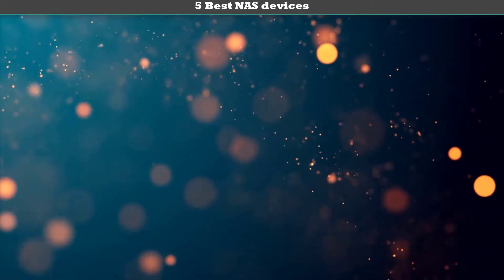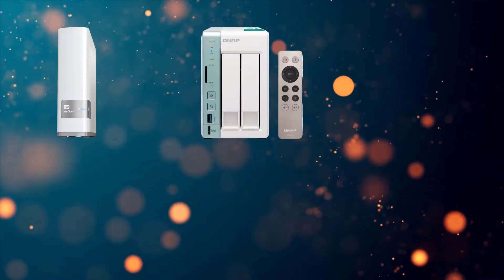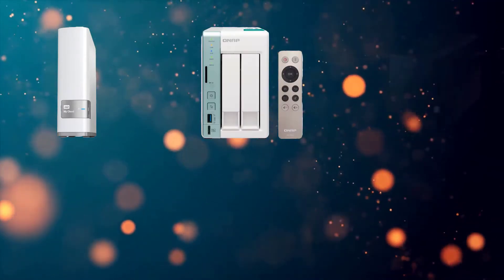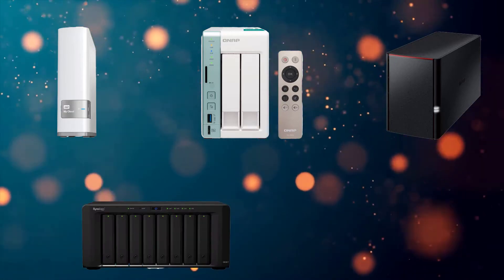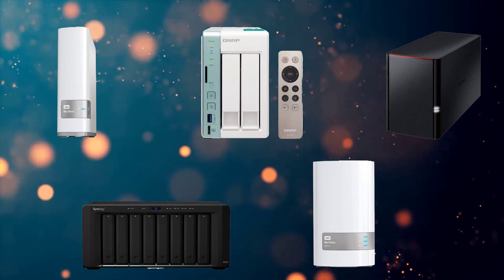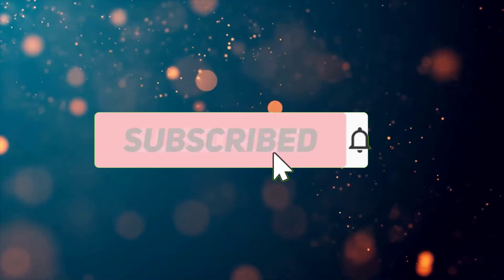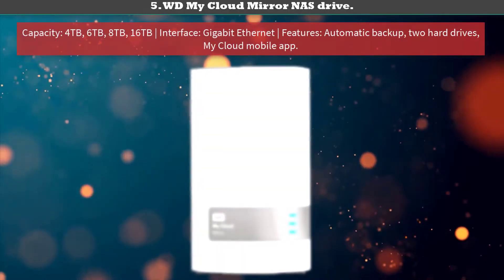Hi friends, welcome to my best NAS devices review. Are you looking for the best NAS devices? We analyzed consumer reviews to find the top rated best NAS devices. We are going to review the top 5 best NAS devices on the market. Subscribe to our channel for more info and real-time deals on your favorite products. Let's start.